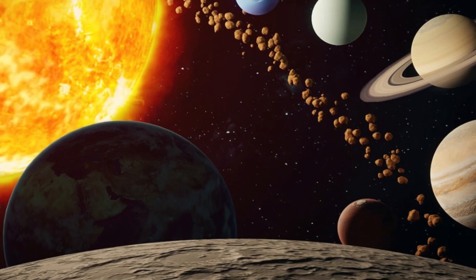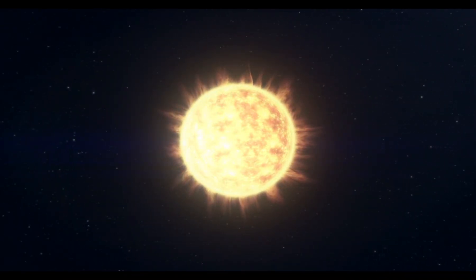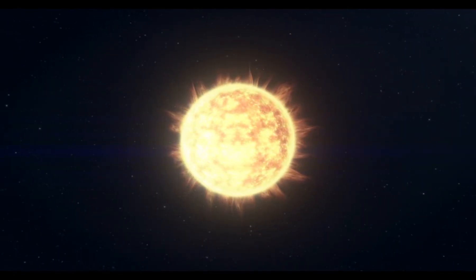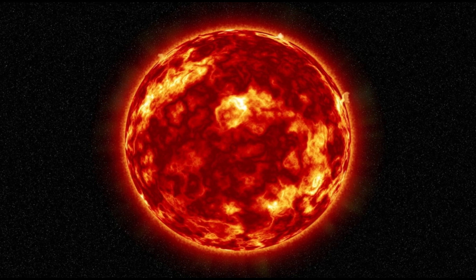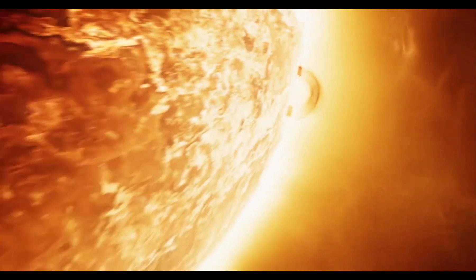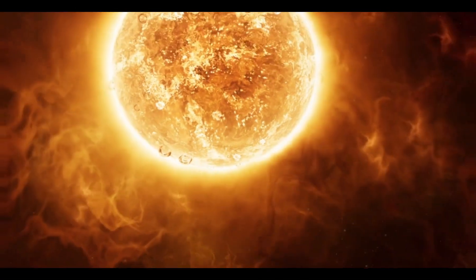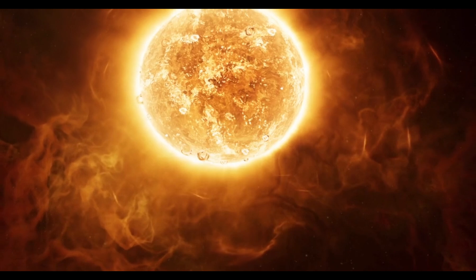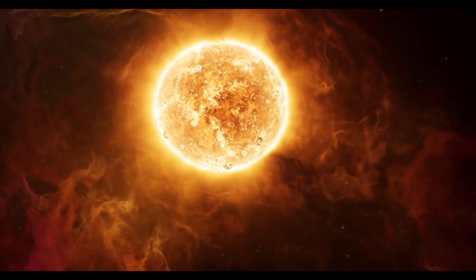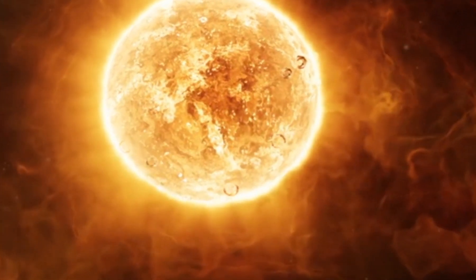But what is the sun made of? Well, it's not made of solid stuff like Earth. It's actually a giant, glowing ball of hot gas. It's made mostly of two gases: hydrogen and helium. And these gases are constantly burning, which makes the sun super hot. The surface of the sun is around 10,000 degrees Fahrenheit. That's hotter than anything on Earth, even volcanoes.